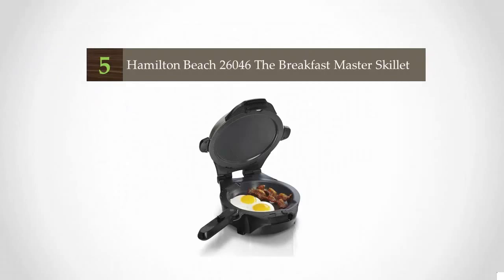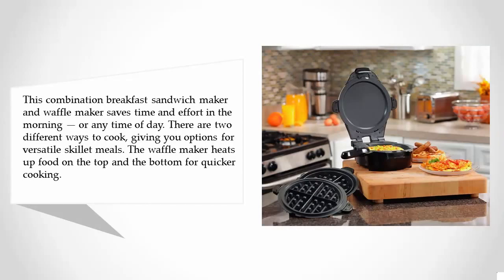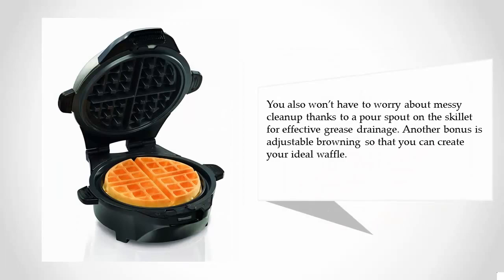Starting our list at number 5, this combination breakfast sandwich maker and waffle maker saves time and effort in the morning or any time of day. There are two different ways to cook, giving you options for versatile skillet meals. The waffle maker heats up food on the top and the bottom for quicker cooking. You also won't have to worry about messy cleanup thanks to a pour spout on the skillet for effective grease drainage.